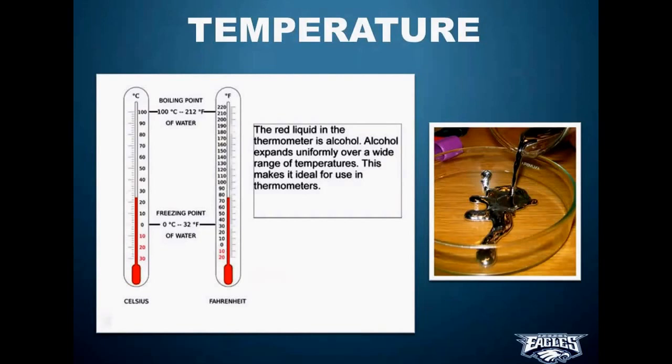They used to use an element called mercury. Mercury is a cool element because it's the only liquid metal on the periodic table at room temperature — a really unique, cool element. Here's a picture of somebody pouring some into a little dish. But the problem with mercury in thermometers is that it's poisonous. If a student dropped a thermometer that had mercury in it, it was a hazardous spill. If you get mercury poisoning, it's not good for you. So we stopped using mercury thermometers and replaced them all with alcohol ones because alcohol is much, much more safe.